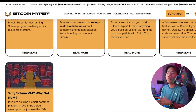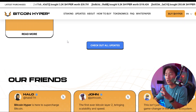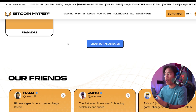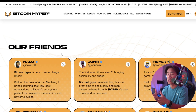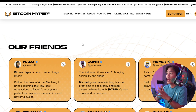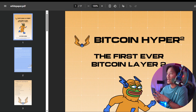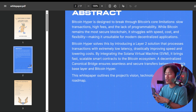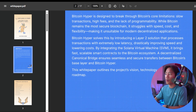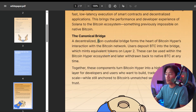As always, do your own research and head over to their website — it has a lot of information to help you get to know the project better: who they are, what they do, their value propositions, benefits, and advantages. Head over to their whitepaper as well; clicking on it takes you directly there, and it is your one-stop shop with all the information you need about Bitcoin Hyper and their plans for the future.